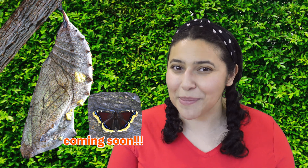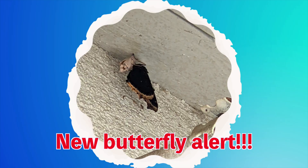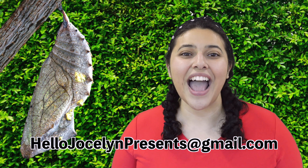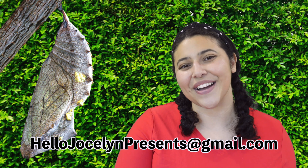So it sounds like Thomas is going to be a pupa for a few more days. I'll make sure to update you if I see any changes. And if you want to send me something cool from your backyard, ask your grown-up to help you send it my way. This was so much fun. I'll see you next time, scientists. Bye!